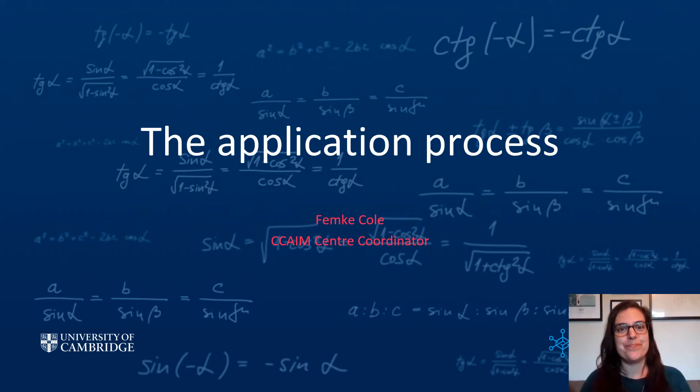Hi, my name is Femke Kohl and I am the Centre Coordinator for the Cambridge Centre for Artificial Intelligence in Medicine. We have seven fully funded studentships available for the next academic year, starting in October 2022. I will now briefly explain our application process to you.